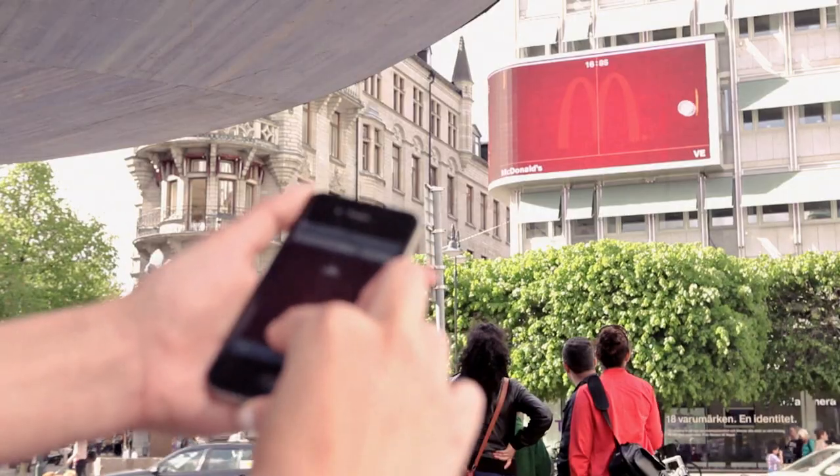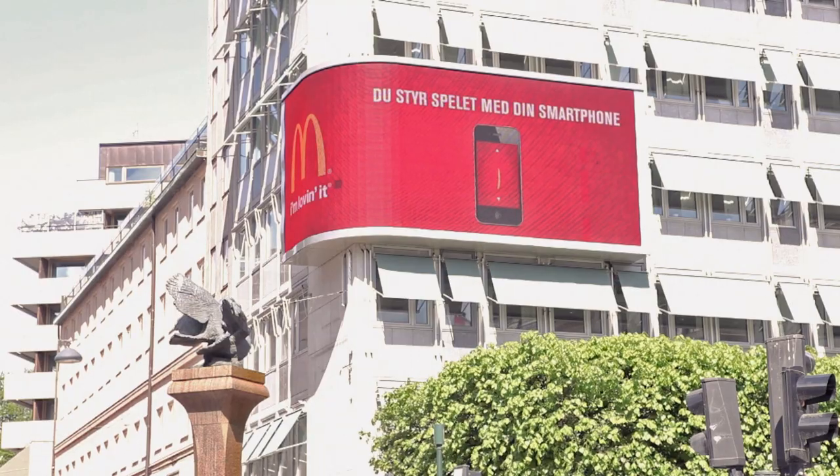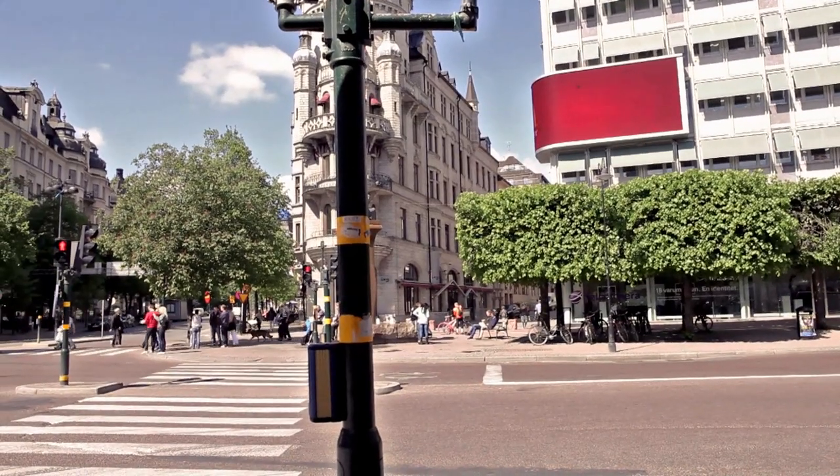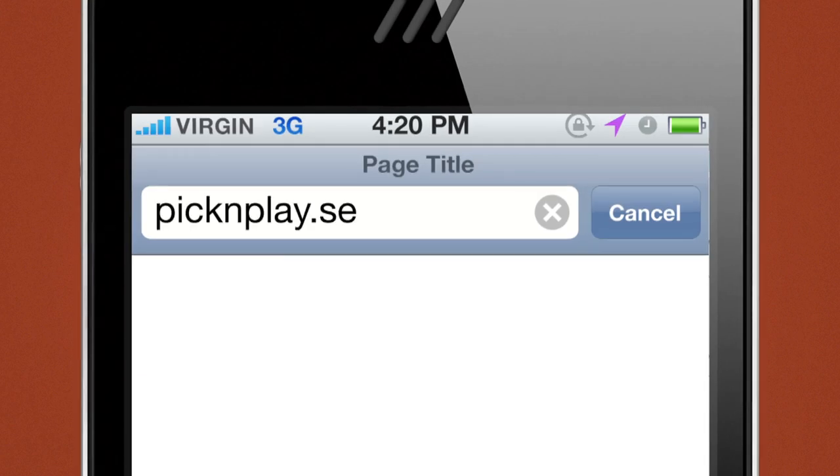You used your smartphone to control the game. Combining new technology in a new way, we made it possible to interact with the screen without having to download any application. Simply get online and go to pickandplay.se.